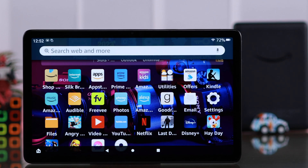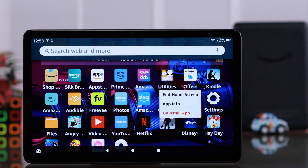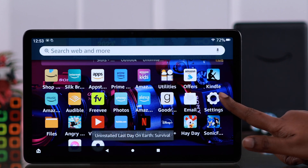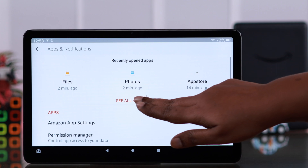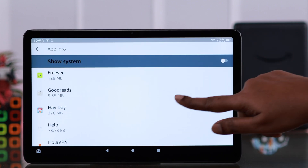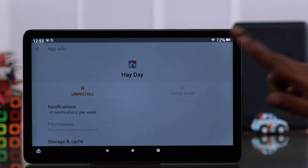Now if you have a lot of unused apps, uninstalling them will save up a lot of space. You can uninstall them right from your home screen — press and hold, and then tap on uninstall app, and press OK. The app is gone. Or you can go to uninstall and press OK.